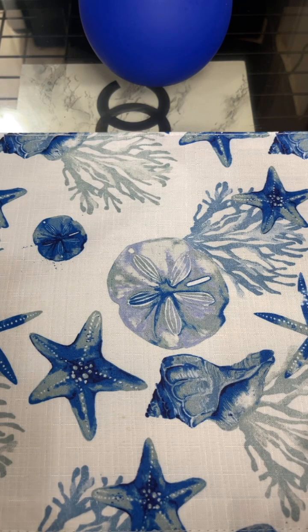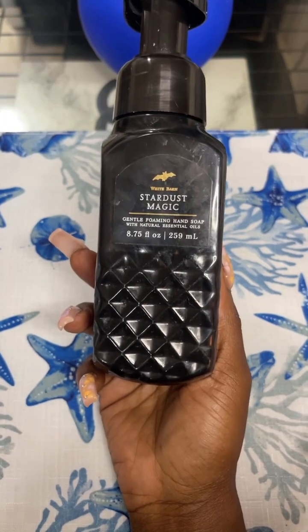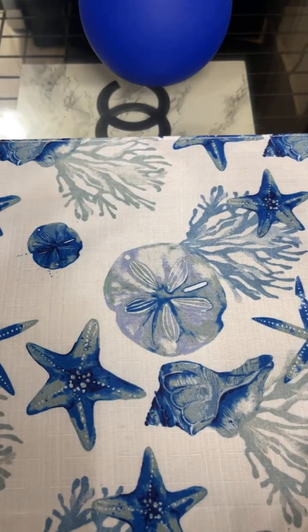I also finished up a soap from Bath and Body Works — Stardust Magic, which says celestial caramel swirl, mystical vanilla, and secret musk. This was nice. I did enjoy that one. It lingered on the skin afterwards. I might repurchase that if I saw it again.